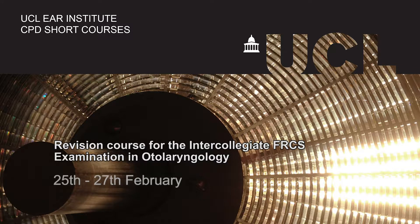This course is the revision course for the intercollegiate FRCS in otolaryngology. There are two sections to this: section 1, the written MCQ section, and section 2, the viva and clinical skills section. This course is geared towards that second section.